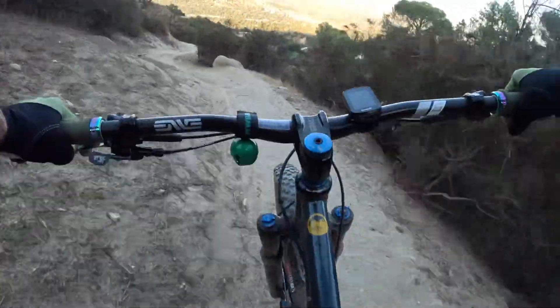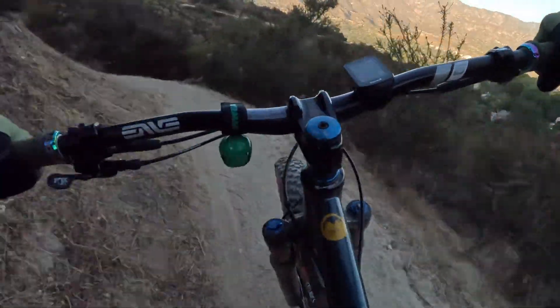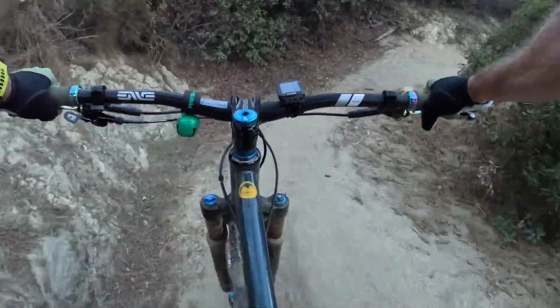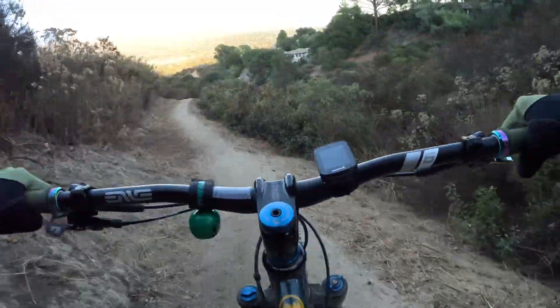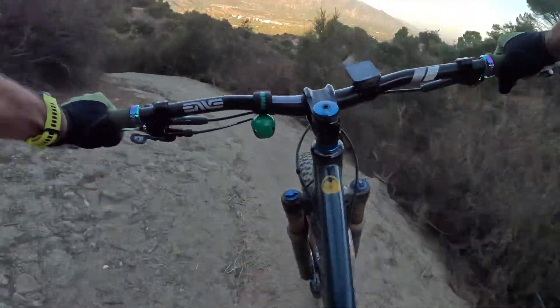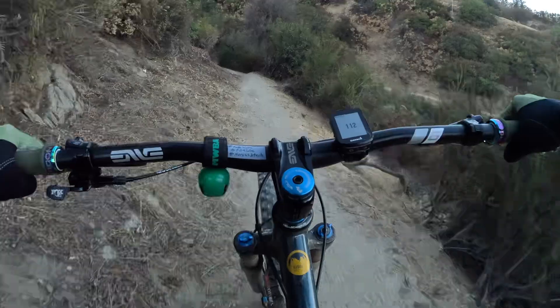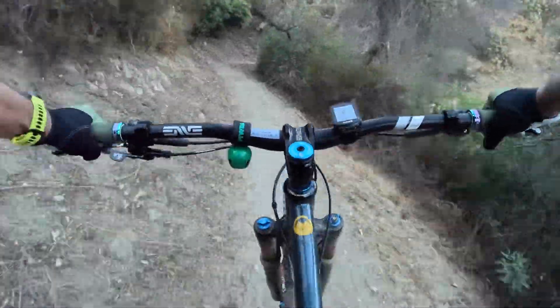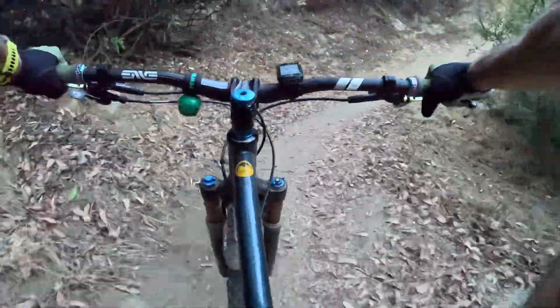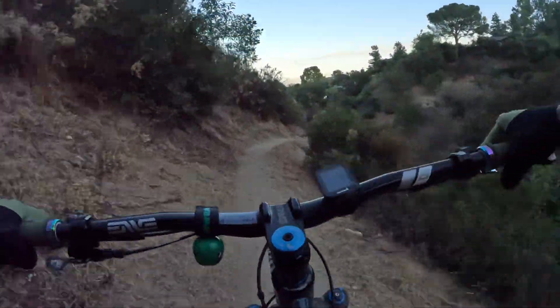And you can see that it's swoopy. It's such a good trail for a hardtail, and especially a good trail for a rigid bike, because it feels kind of pump track-ish, if you will. It's not a pump track, but you know what I'm saying — there are sections you feel like you're just pumping it.